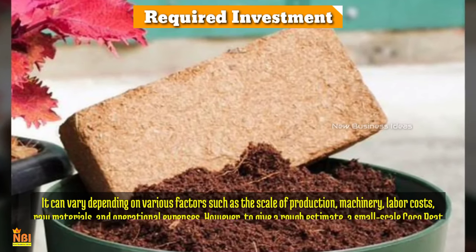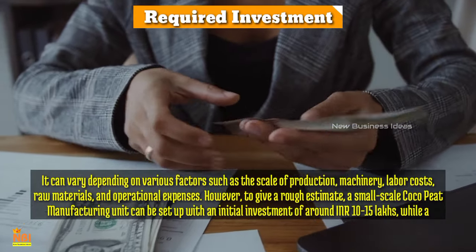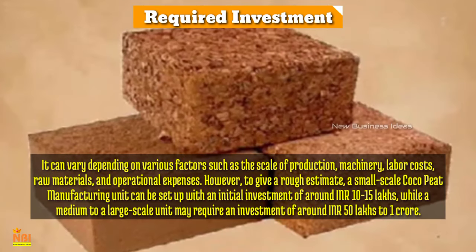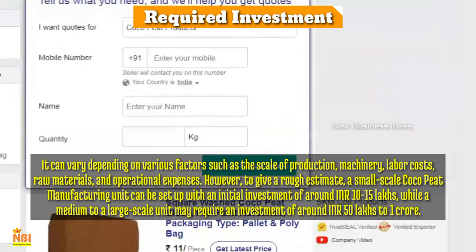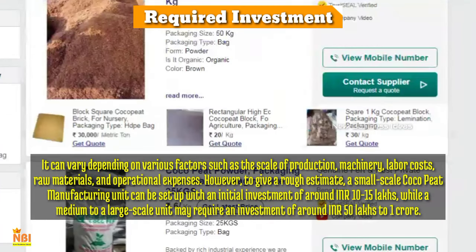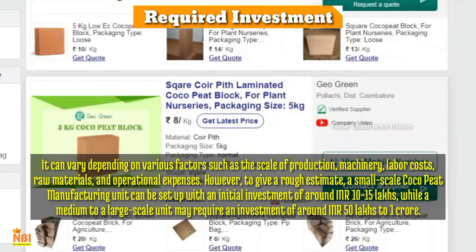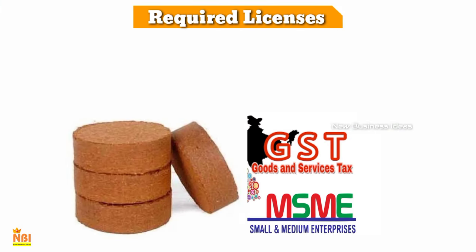The investment required for a coco peat manufacturing business can vary depending on factors such as scale of production, machinery, labor costs, raw materials, and operational expenses. A small-scale coco peat manufacturing unit can be set up with an initial investment of around 10 to 15 lakhs, while a medium to large-scale unit may require an investment of around 50 lakhs to 1 crore. This investment covers the cost of machinery, raw materials, renting or purchasing land, marketing, and other operational costs.